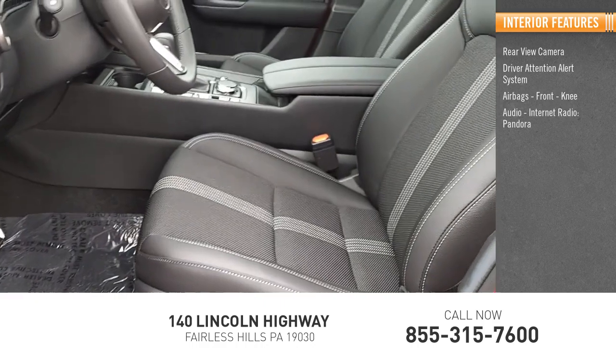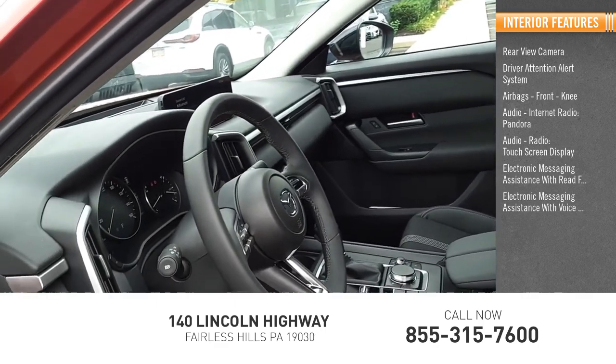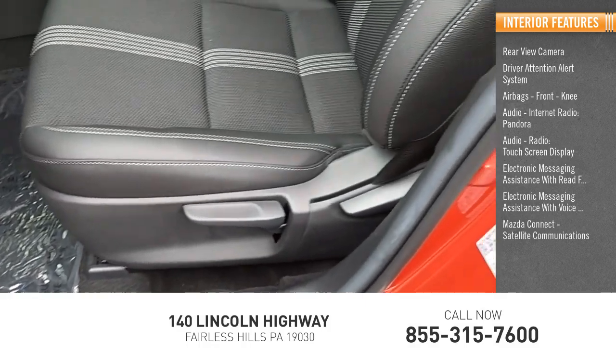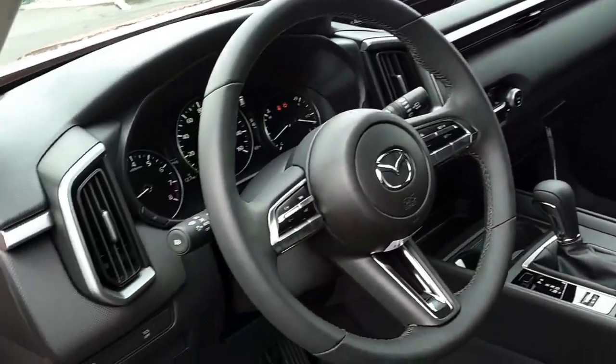Pandora audio radio, touchscreen display, electronic messaging assistance with read function, electronic messaging assistance with voice recognition, Mazda Connect, satellite communications audio, speed sensitive volume control, cargo area 12 volt power outlet. Come see the car for yourself.